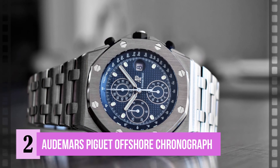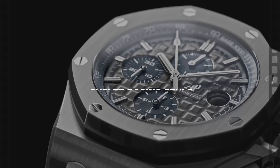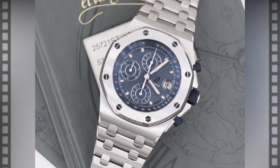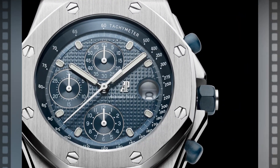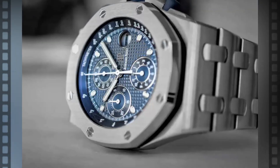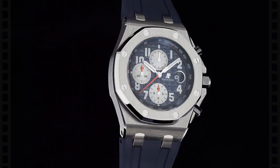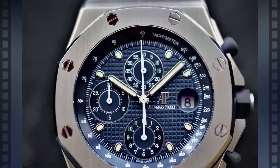Number 2: the Audemars Piguet Royal Oak Offshore Chronograph. An excellent option because of its sleek, striking style, it is ideal for lovers of unique speedometer gauges and a sporty aesthetic. This model has a white gold luminous bezel, beautiful sub-dials, and a silver mega tapisserie dial. This variant also includes a silvered inner bezel and a black ceramic bezel fastened onto the stainless 44mm case, calibrated with a tachymeter scale to aid in speed calculations. The dial is available in smoke blue, green, or gray, each adorned with the company's mega tapisserie pattern and unique Arabic numerals.